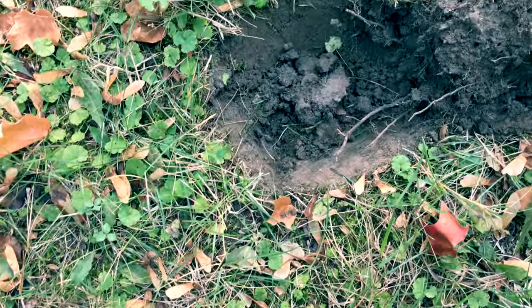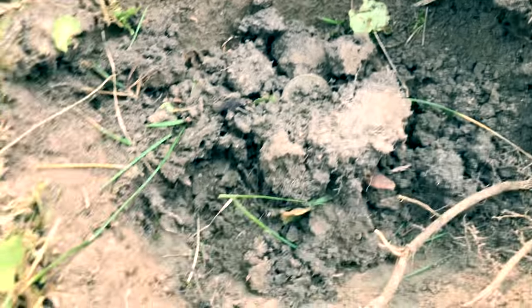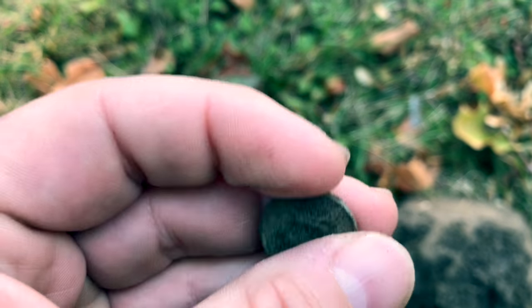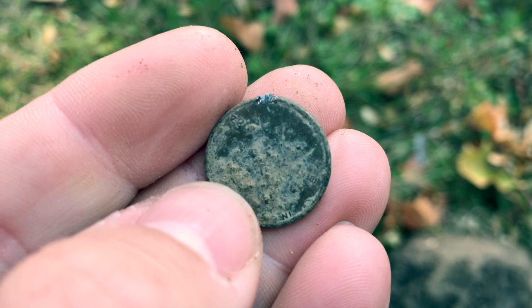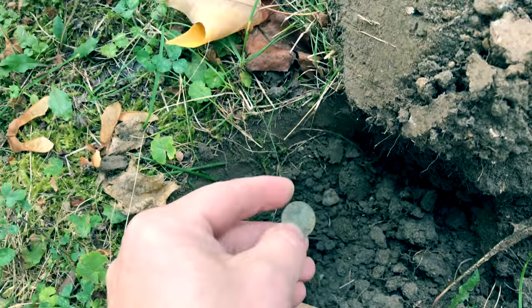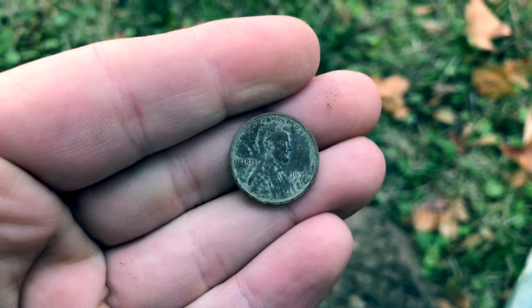I'll be here for a couple hours and then might try to hit another park and possibly even the beach later today. Here we go — first few minutes being out here, just dug this hole and popped this little guy out from the side. We're gonna find out together what we have. It's looking pretty green — no, just a memorial penny, pretty chewed up. 1982. Same signal again — looks like another penny, possibly another memorial. Now they're getting older at least — it's headed in the right direction. 1979.